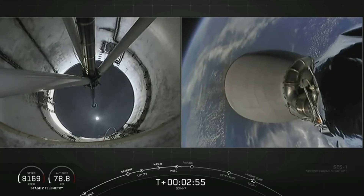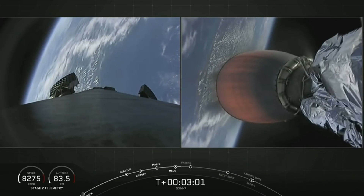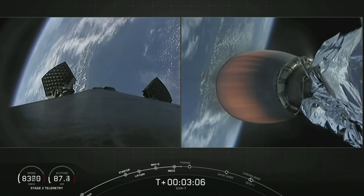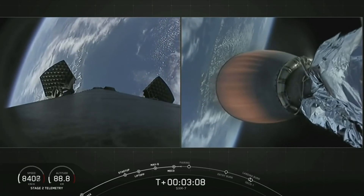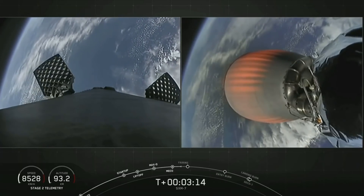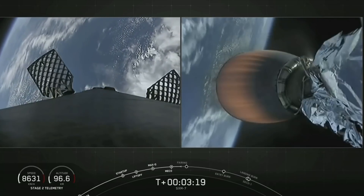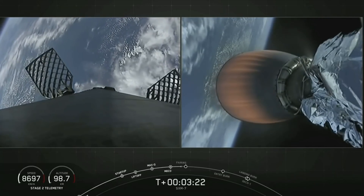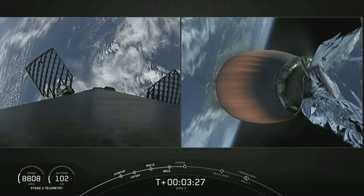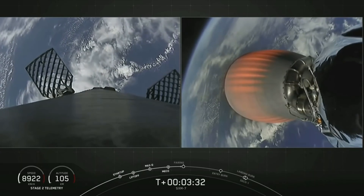Great view there of planet Earth rotating behind the first stage, which is on the left-hand side of your screen, and the second stage on the right-hand side. On the left-hand side, we can see those grid fins beginning to deploy into the landing position. Those grid fins will be utilized to help steer Falcon 9 for a precise landing on our drone ship, which is positioned a couple hundred miles out. Nominal trajectory for Falcon 9 — those grid fins will help guide and steer the booster back to the drone ship.